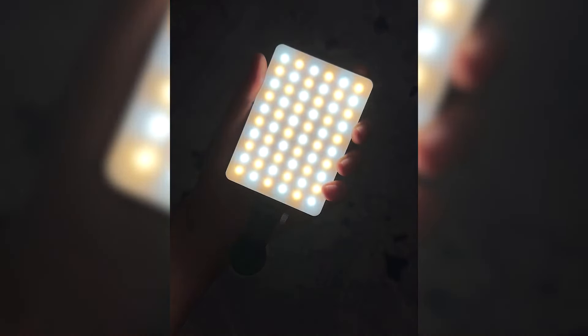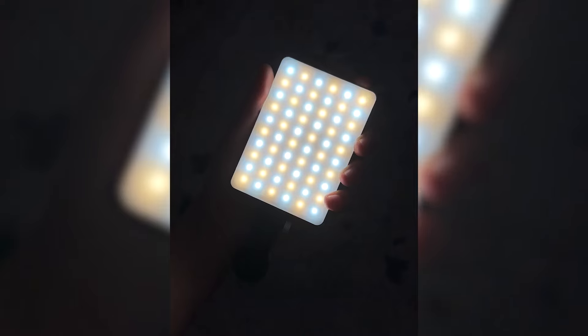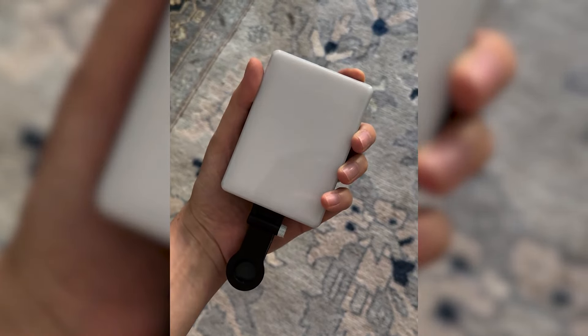Essentially a ring light you can take on the go, the tool is powered by 60 LED lighting beads and offers three different light modes: bright white, warm yellow, and a combination of the two. On top of that, there are 10 brightness levels from which to choose. Dial yours all the way up and I swear you could capture a stunning selfie even in a pitch black basement.